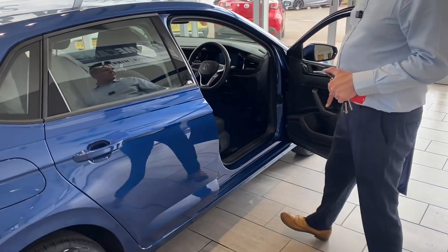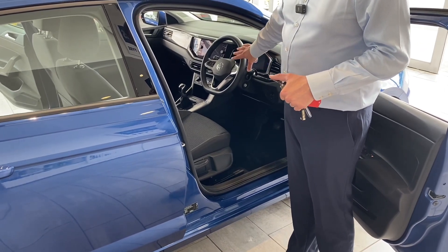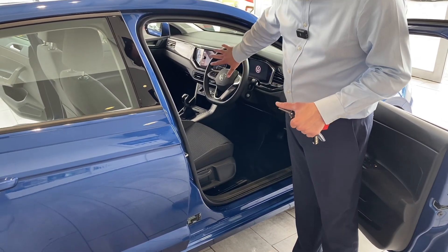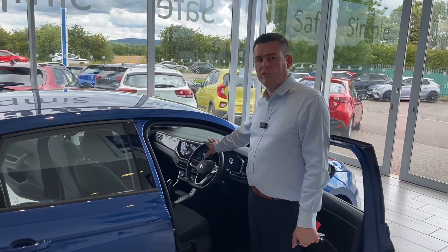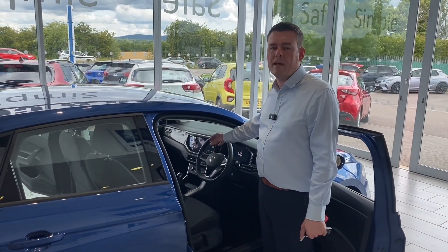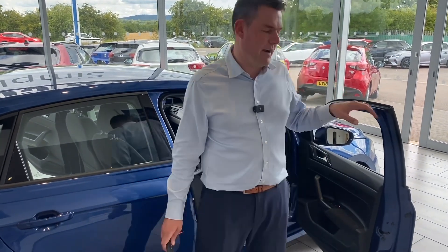Also worth telling you it's got over two years left on the manufacturer's warranty for your peace of mind. You've got all-round electric window controls and the latest version of the Volkswagen steering wheel with the virtual cockpit. On the centre screen you'll get Apple CarPlay, Android Auto for your apps, maps and music, and it's got Bluetooth along with a DAB radio as well — everything you need to get going straight away.